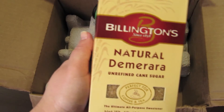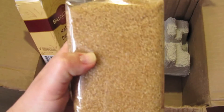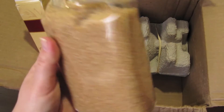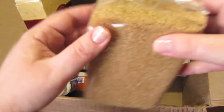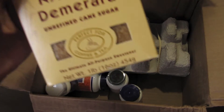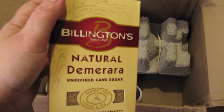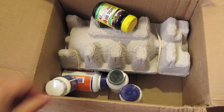Наконец-то пришёл мой любимый сахар Демерара! Теперь жизнь удалась. Это тростниковый сахар — из тех, которые я пробовала, он самый классный: тёмненький, не слипается, им можно посыпать десерты, творожок, в чай и кофе хорошо идёт. Здесь 454 грамма — у нас он намного дороже. На сайте он редко бывает и по весу часто не помещается в посылку.